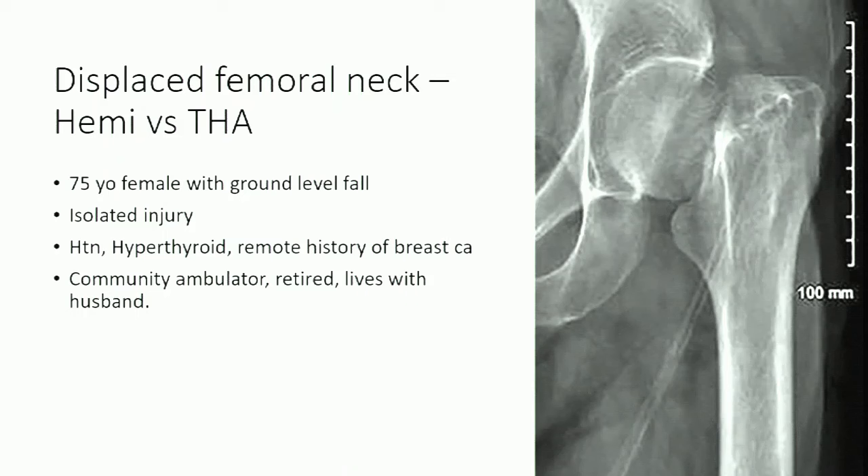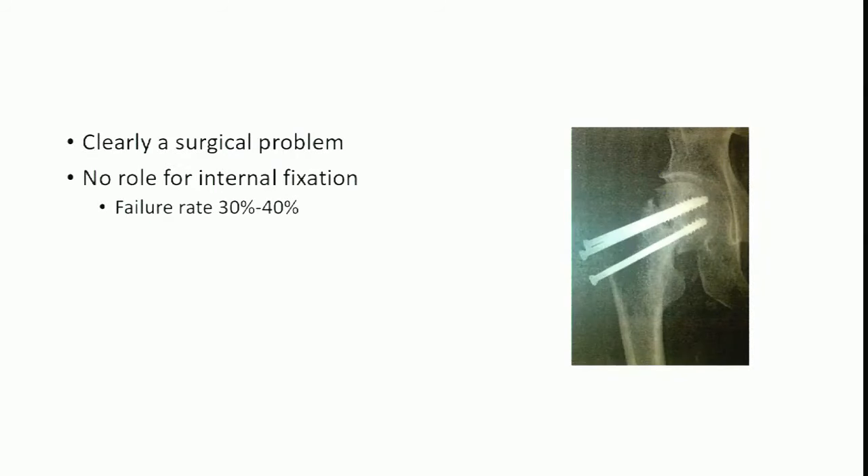Now we have a case of a displaced femoral neck fracture — a 75-year-old female, ground-level fall, isolated injury, a few comorbidities, community ambulator, retired, lives with her husband. We'll debate hemi versus total hip arthroplasty, starting with Dr. Brady who will argue for hemiarthroplasty.